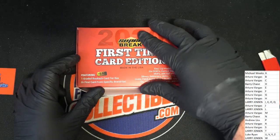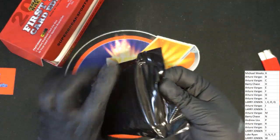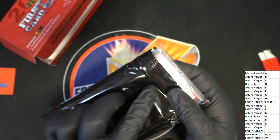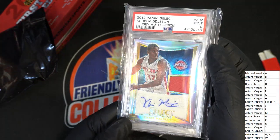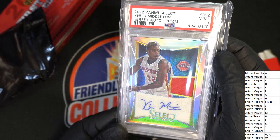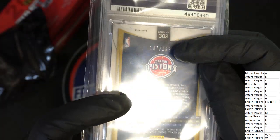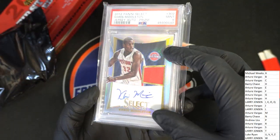It's Super Break First Time Card Edition — good luck everybody, what's it gonna be? It's a Select NBA Khris Middleton from way back in 2012, graded at a nine. Rookie card of Khris Middleton — that's a nice autographed rookie card. It is numbered to 199. Prism — it's one of the silver-type prisms.